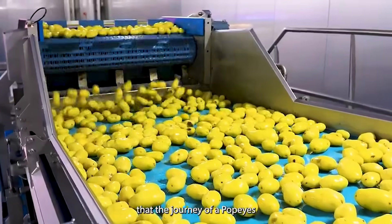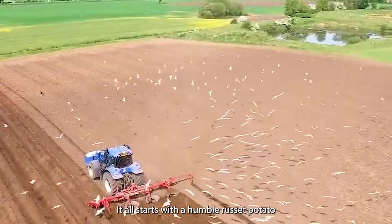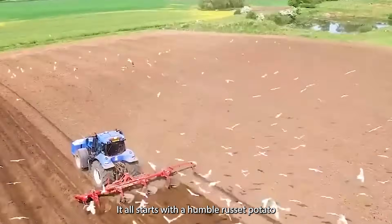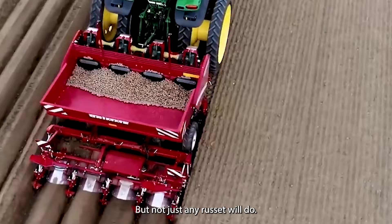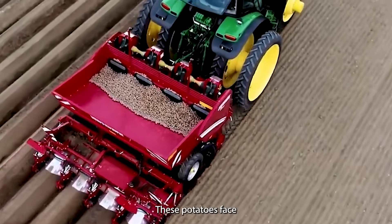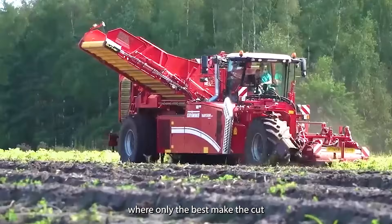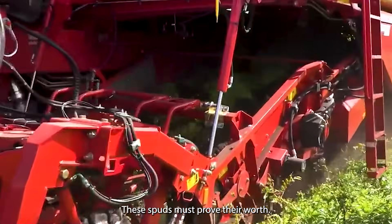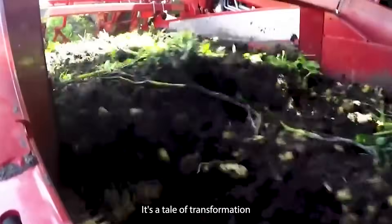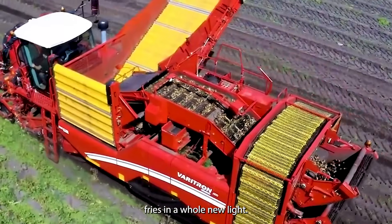Did you know that the journey of a Popeyes Cajun Fry begins long before it hits your taste buds? It all starts with a humble russet potato, chosen for its high starch content and low moisture. But not just any russet will do. These potatoes face a rigorous selection process where only the best make the cut, from harsh growing conditions to strict quality checks. It's a tale of transformation that'll make you see your next order of Cajun Fries in a whole new light.